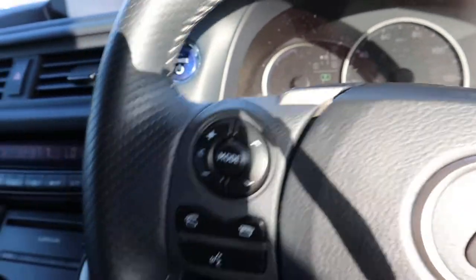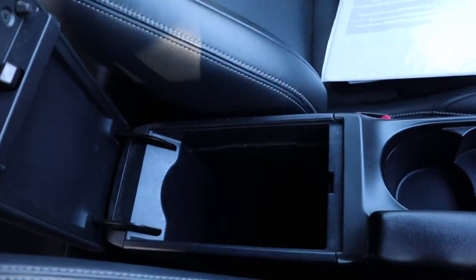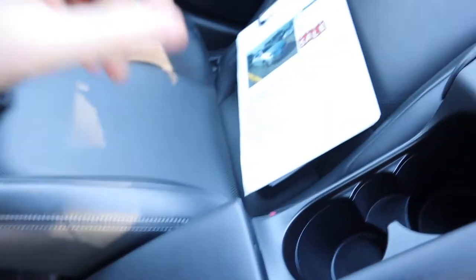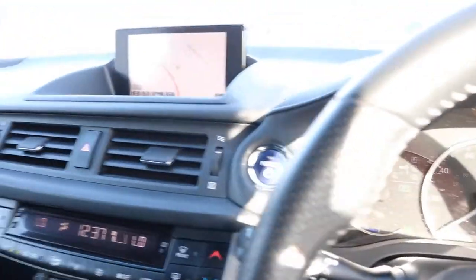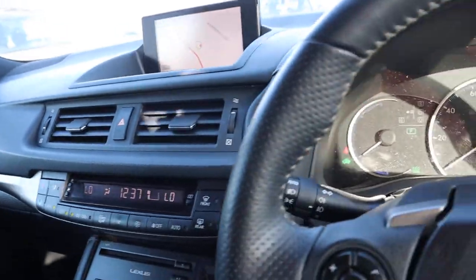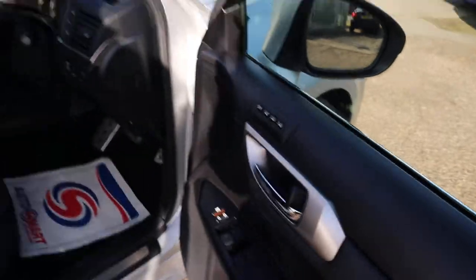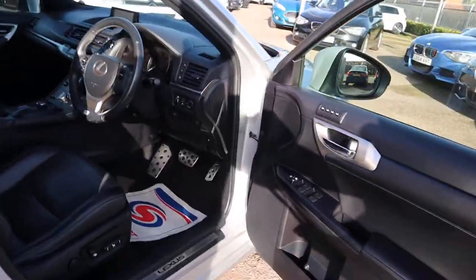Auto headlights — and the list goes on. With it being the hybrid as well, it charges itself as you go. We've also got electric seats with a three-stage memory program on there.